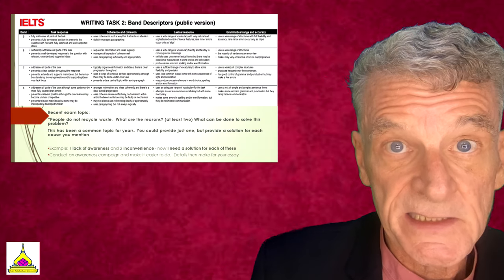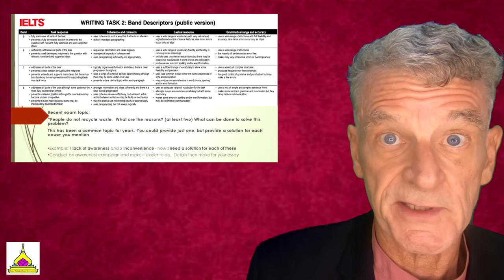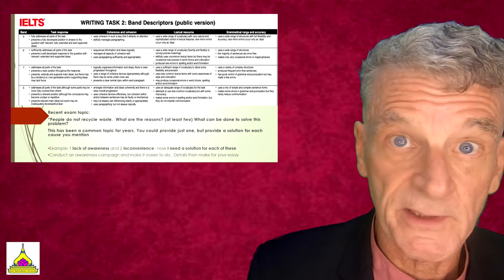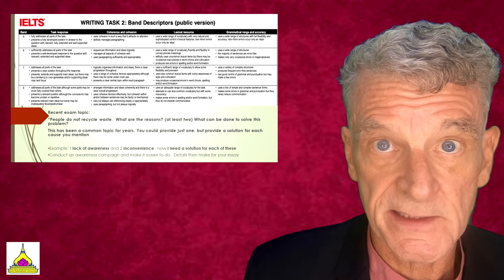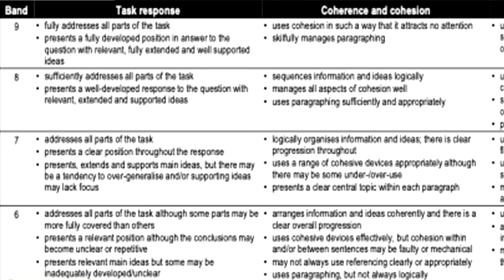Here are the official band descriptors — what IELTS is looking for at a band seven, which is what most of you will want to get on this test. For band seven, the task response addresses all parts of the task, presents a clear position throughout the response, and presents, extends, and supports main ideas. However, there may be a tendency to overgeneralize, and supporting ideas may lack focus.